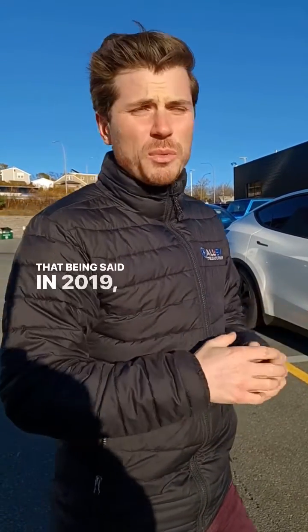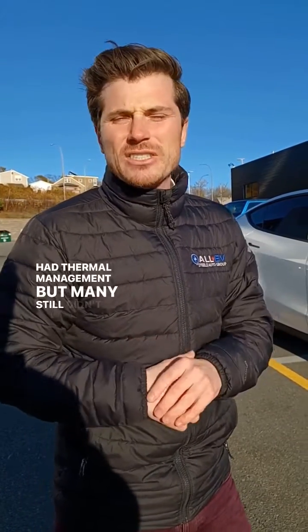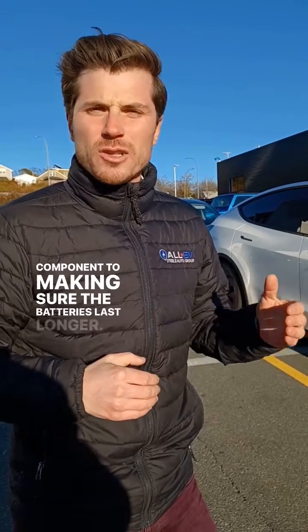That being said, in 2019 the majority of EVs on the road had thermal management, but many still didn't. Thermal management is the ability to cool the battery off, and that's a big critical component to making sure the batteries last longer.